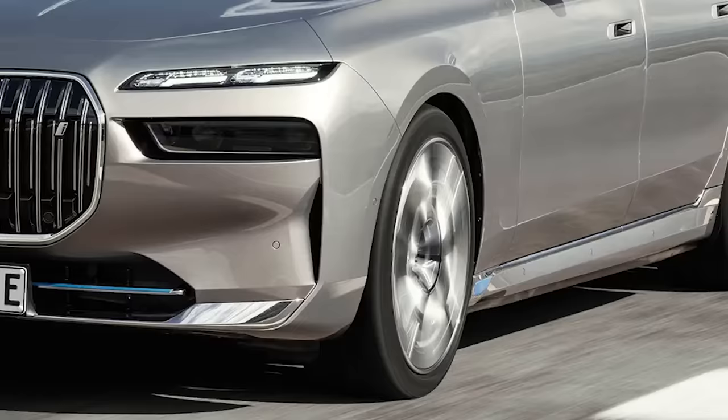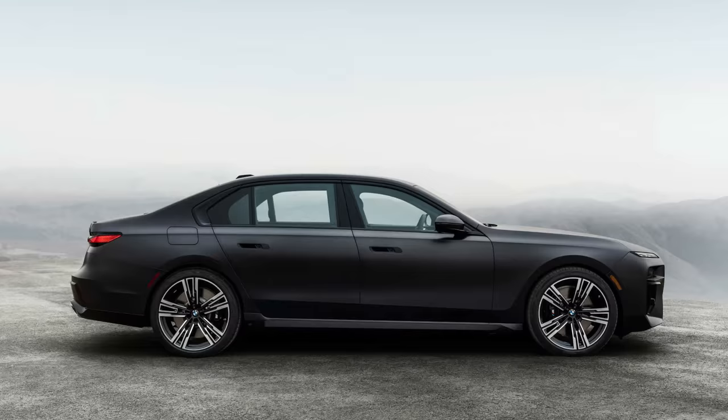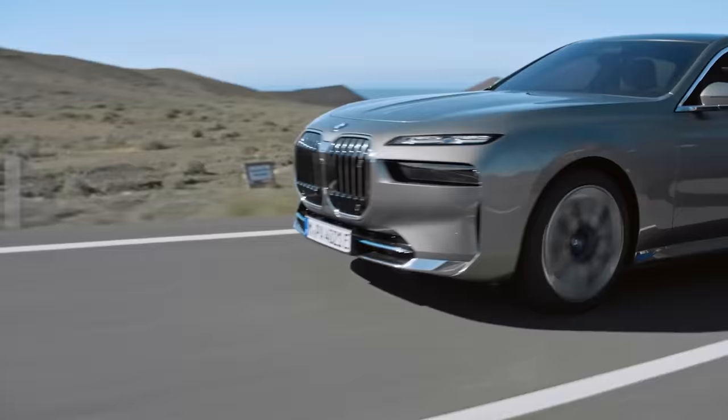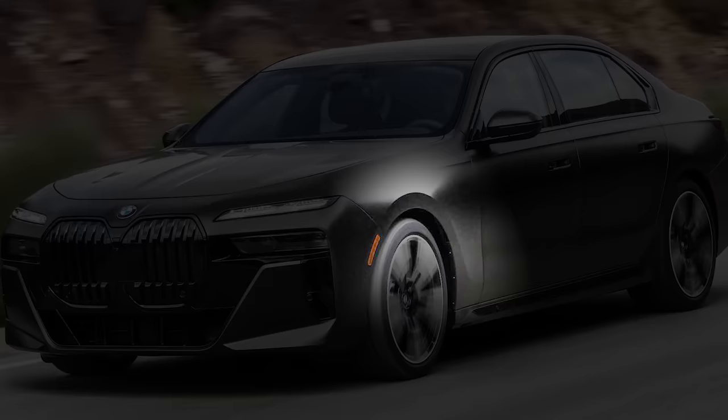One other element I don't really like on cars — and I've never liked — is the lips that we have over the wheel openings. By lip, I mean that hard edge above the wheel opening. That is there, most of the time, simply to stiffen that panel. It's an easy way out, and I think it can almost date the design if we keep it as hard as you see on the BMW 7 Series here.